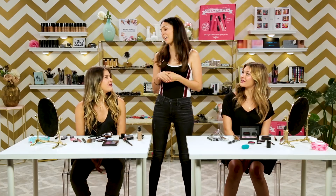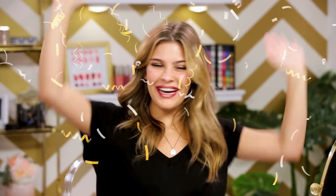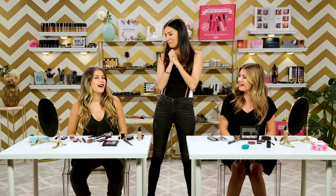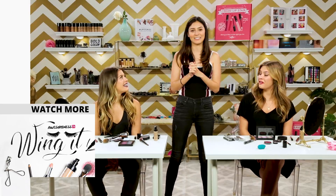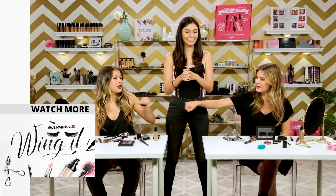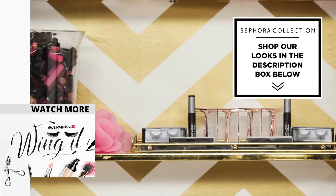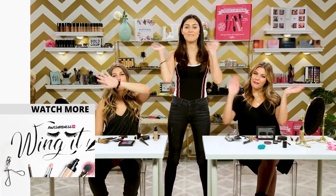Thank you both for competing on Wing It today. And our winner is... I'm the winner! I'm kind of disappointed because I thought I did really good. You did — it does look really nice. You copied everything I did. You copied her a little bit. But it's a festival look — you guys both did a really great job. It was a close competition. Good job. Make sure to check out the description box below for all the links to the Sephora Collection makeup featured. And make sure to subscribe to Awesomeness TV. We'll see you guys next time. Bye.